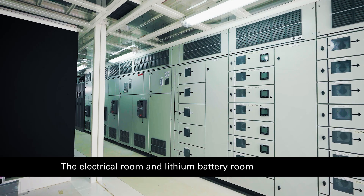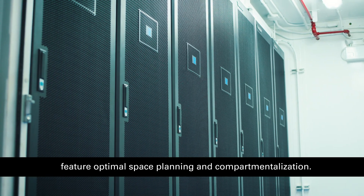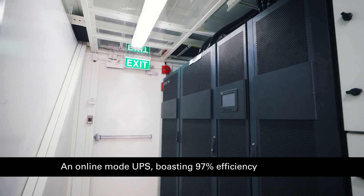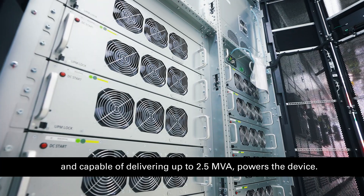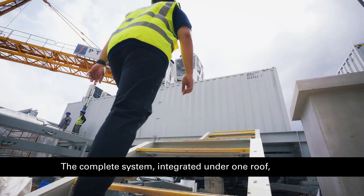The electrical room and lithium battery room feature optimal space planning and compartmentalization. An online mode UPS boasting 97% efficiency and capable of delivering up to 2.5 MVA powers the device.